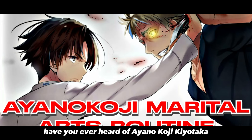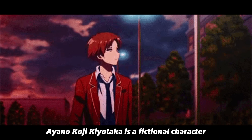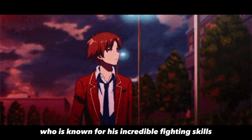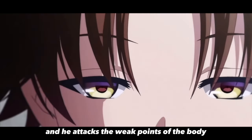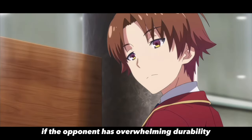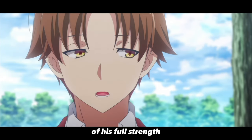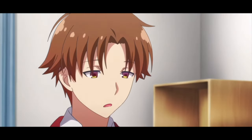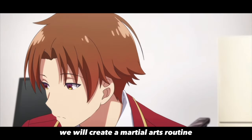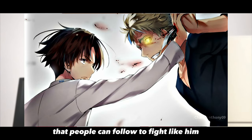Have you ever heard of Ayano Koji Kiyotaka, the monster fighter? Ayano Koji Kiyotaka is a fictional character known for his incredible fighting skills, which include karate, boxing, and Jeet Kune Do. His strikes are calculated, and he attacks the weak points of the body if the opponent has overwhelming durability like thick muscle mass. He also manipulates his opponent's perception of his full strength, catching them off guard and quickly defeating them. In this video, we will create a martial arts routine inspired by his fighting style that people can follow to fight like him.